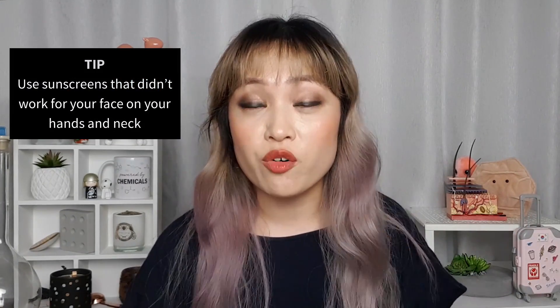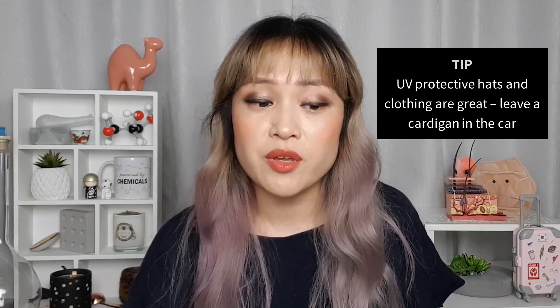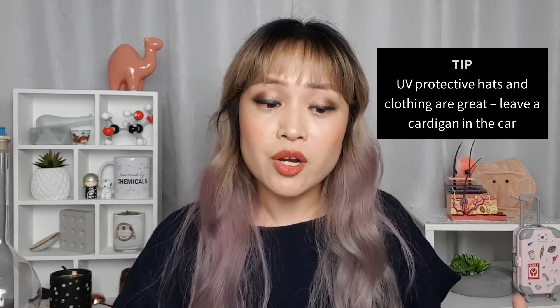With sunscreen it's important to remember that it's not just your face that gets a lot of sun exposure — it's also your neck and hands. So if you have a sunscreen that doesn't work for your face, you can still use it up by putting it on your neck and hands. Sun protection isn't just about sunscreen; avoid going out in direct sun for too long in the middle of the day when there's the most UVA and UVB. You can also use UV protective clothing like hats and gloves. I actually keep a UV protective cardigan in the car so I can slip on the sleeves backwards and put my thumbs through the thumbholes to protect the backs of my hands.